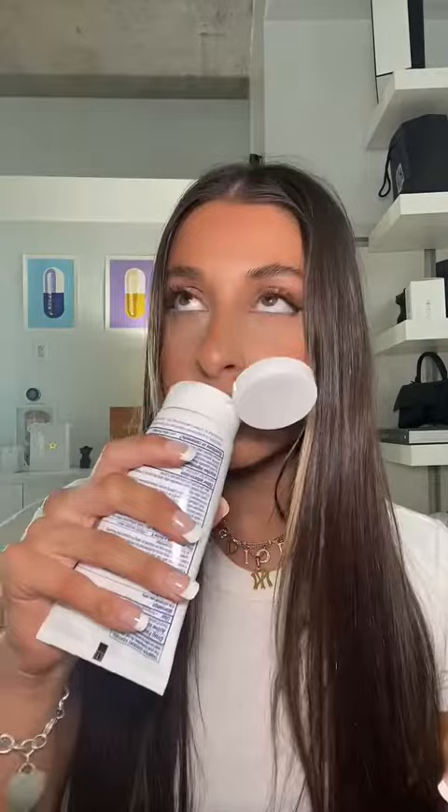Just want to see if it has a fragrance — okay, perfect, it's fragrance free! Fragrances definitely irritate my skin, so I know that this is gonna be safe for me.